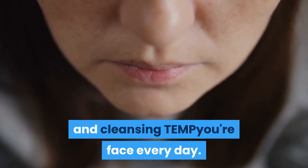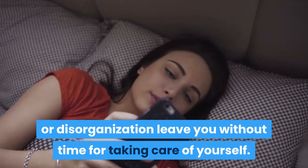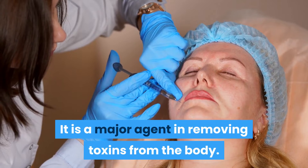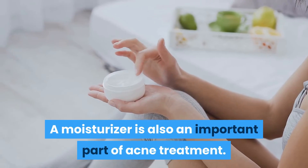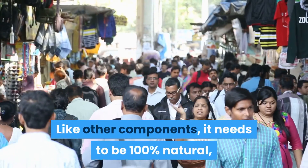Don't let procrastination or disorganization leave you without time for taking care of yourself. The skin is the largest organ in the body and is a major agent in removing toxins. It needs to be pampered and cared for. A moisturizer is also an important part of acne treatment.